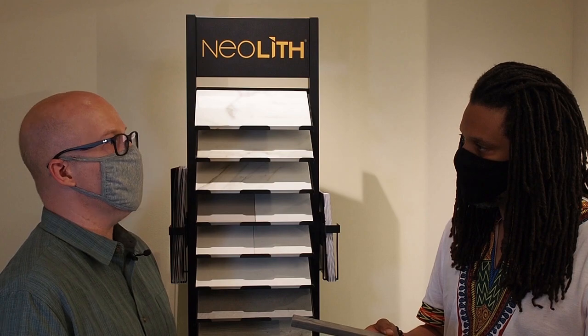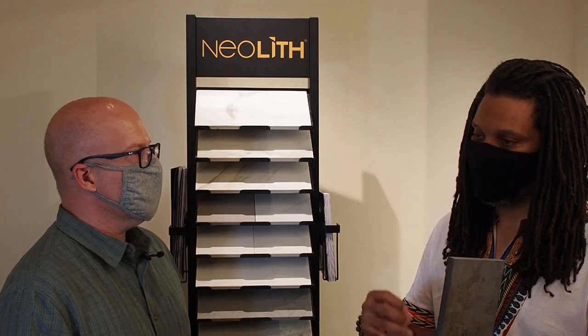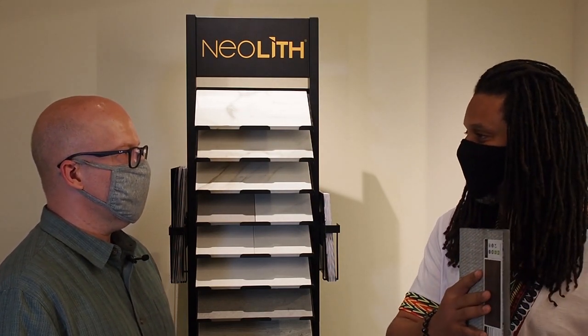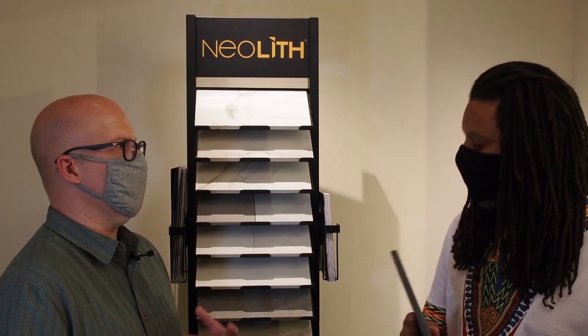One thing to clarify: when this gets installed, most installers use silicone, but we need to use a low- or no-VOC adhesive. Companies like Ardex or Fisher make adhesion compounds — cement-based grouts and similar products. You double-butter it and fix it to the wall that way. We wouldn't recommend plain silicone; we want you to bond it to a cementitious background to avoid off-gassing and bringing chemicals into the house.